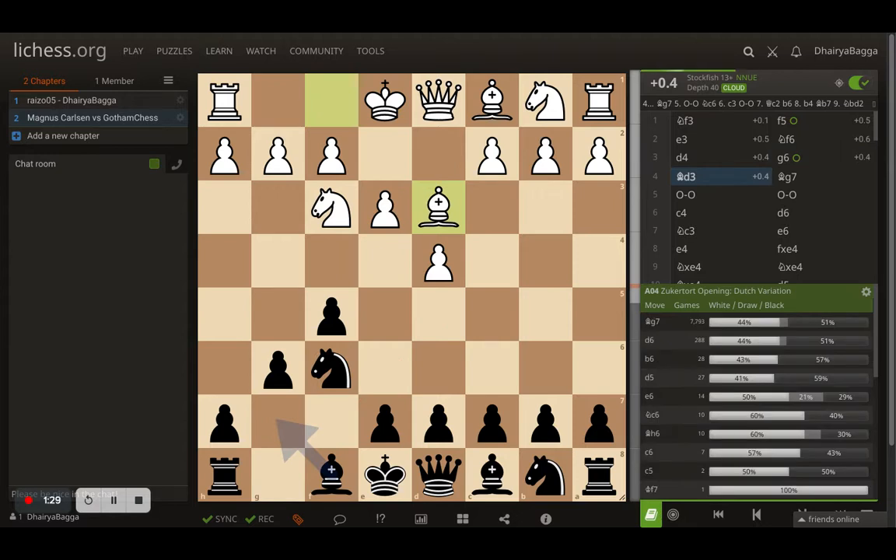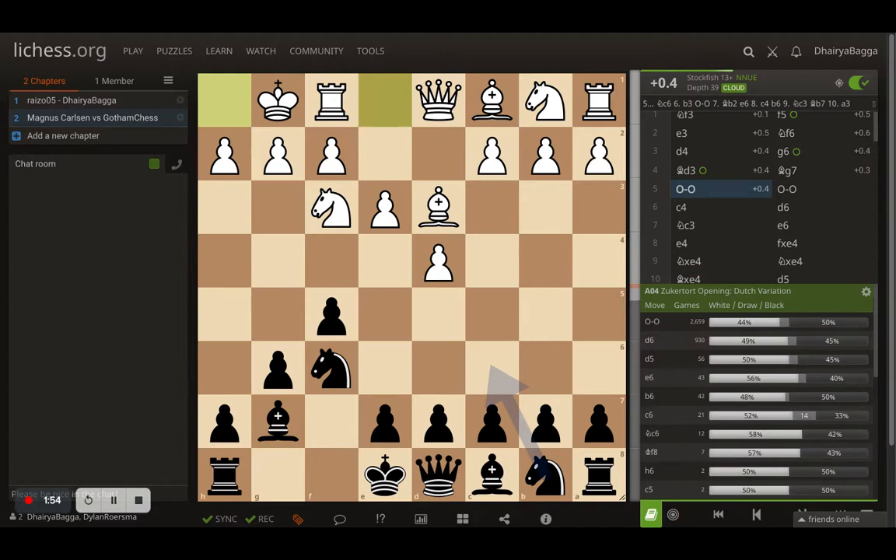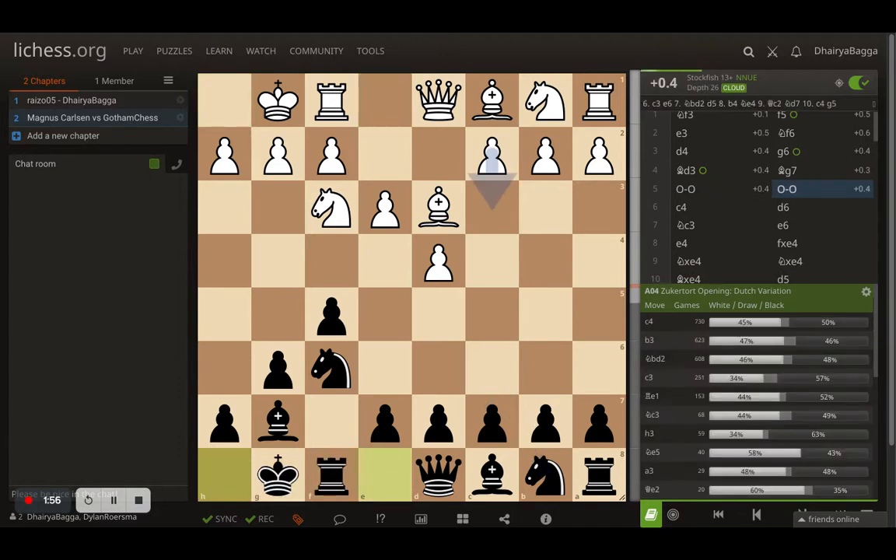Bishop to D3 by Carlsen, playing solid - not going for the aggressive C4 because that can be met with D5 straight away, forcing the piece to move backwards, which is passive. That's a basic principle of chess openings. Gotham Chess goes with Bishop to G7, fianchettoing the bishop as expected. Carlsen castles and so does Levy. This is a standard opening so far.